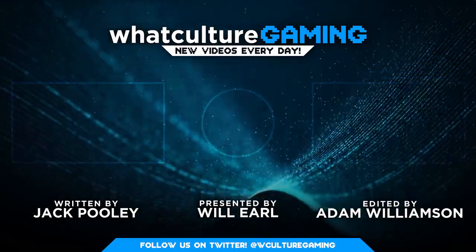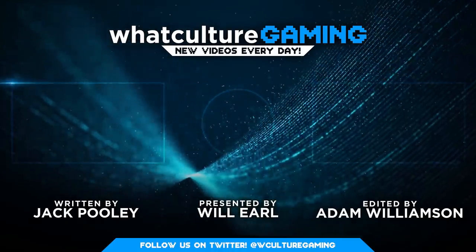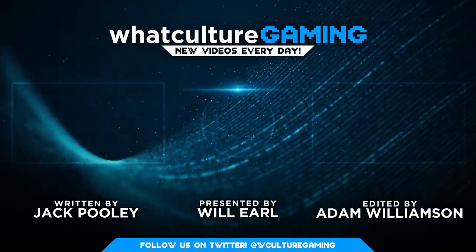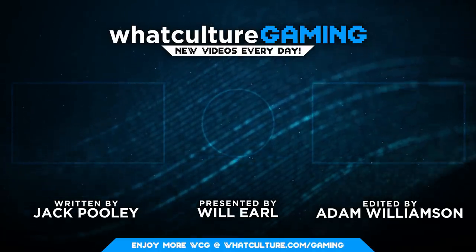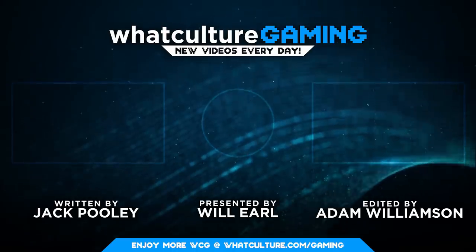And there you have it folks, 10 creepy secrets behind classic video games. Feel free to drop this video a like if you enjoyed it, and drop me a follow on Twitter. I'm Will for WhatCulture — thanks for hanging out, and I'll see you next time.